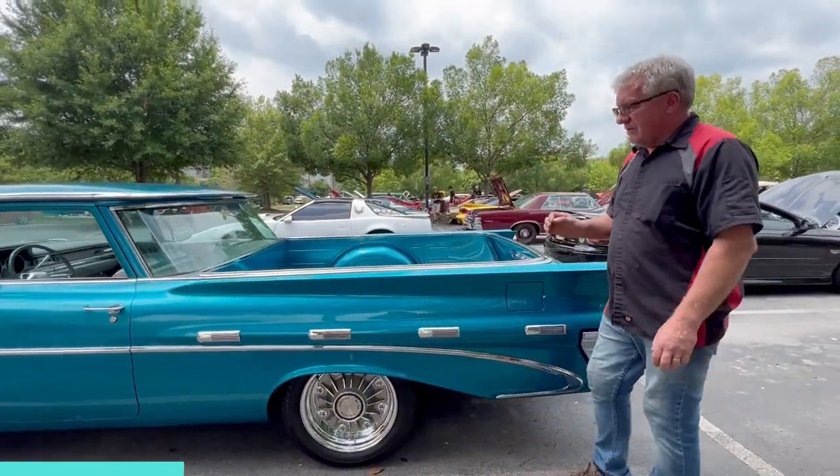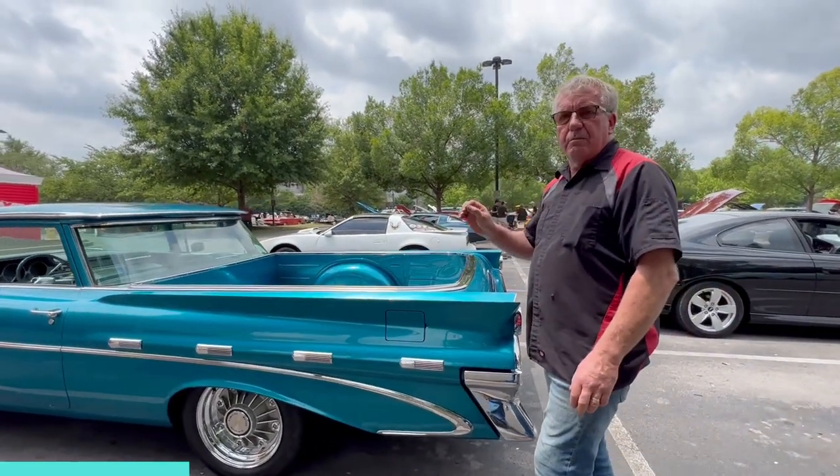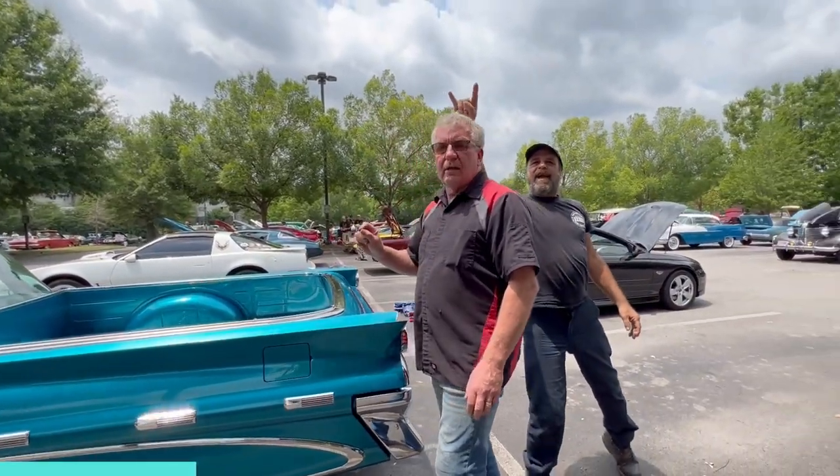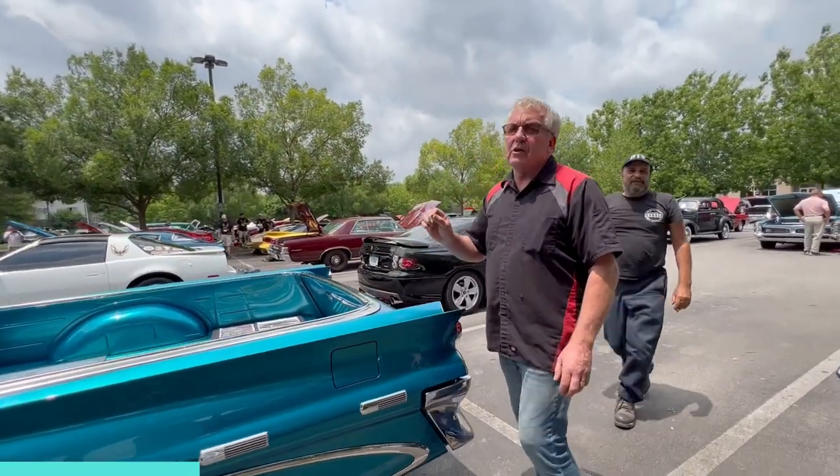His attention to detail is just second to none. This is a car that has been built at home by a private individual, and it will run and hang with builds from the top guys in the industry.